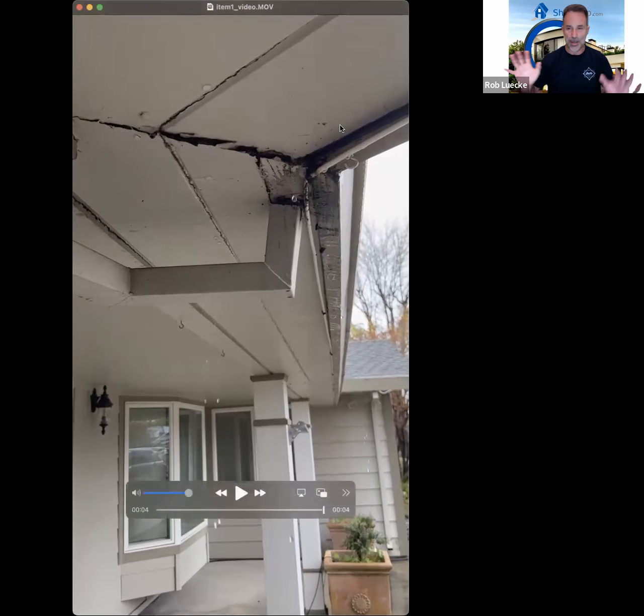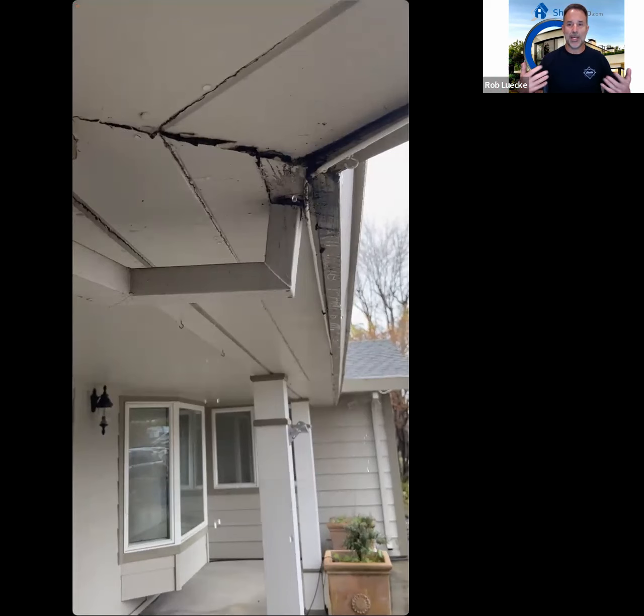In all fairness to the seller, the seller hadn't lived in the property — this was a rental — so they didn't know about it. But the question becomes: now that everybody knows about it, is it a new disclosable item?